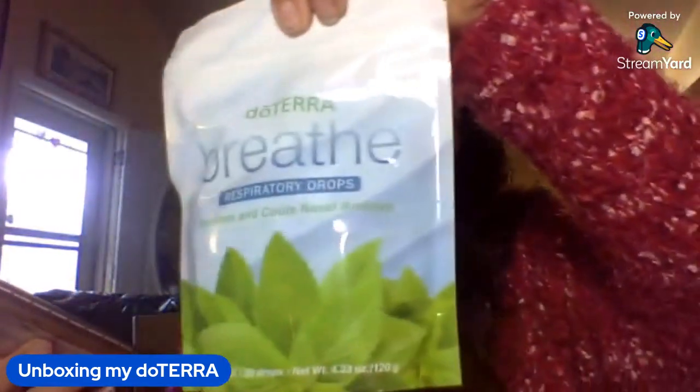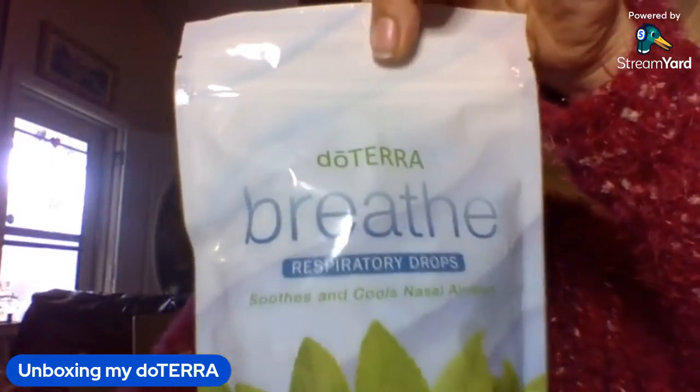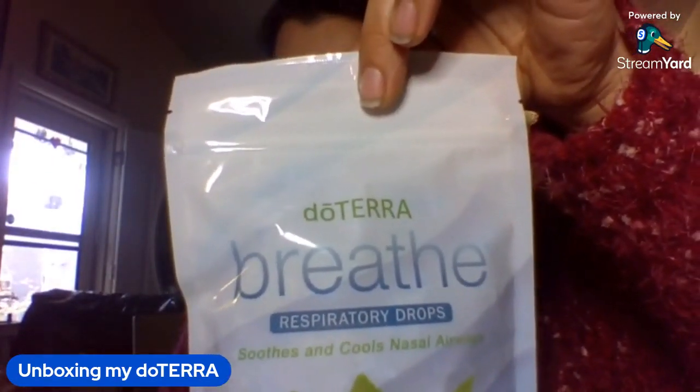Breathe essential oil drops — they are good to support your respiratory system. You would replace your regular cough drops with something like this; it's going to help support all things respiratory. The cool thing about doTERRA is it's not just a product that's going to taste good or be a comfort — it really does help support your body.